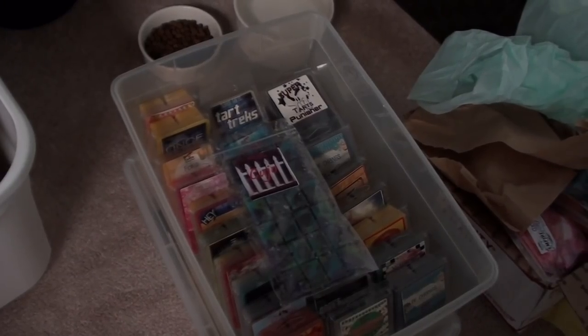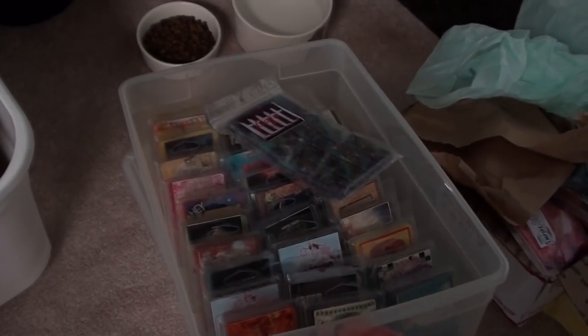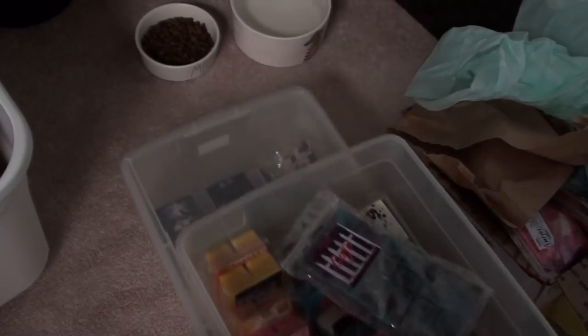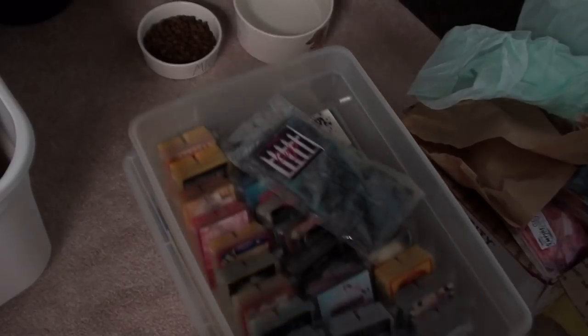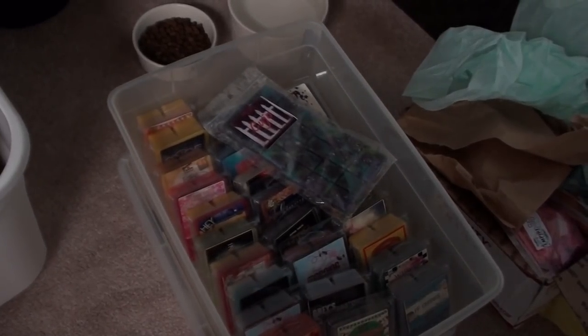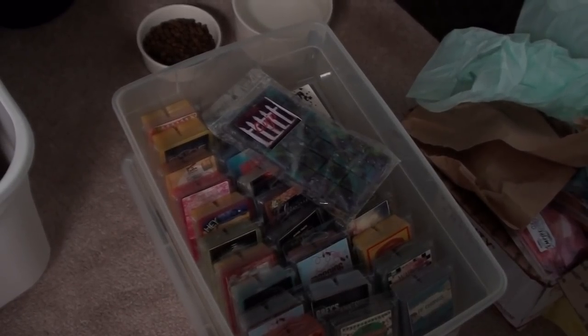This is my Super Tarts bin — one of them anyway — just clamshells. I will go through them more in depth when I do my organizational video. And then a smaller bin down below. I used to have a ton of Super Tarts but I've gotten through so much of it, which I'm really glad about.